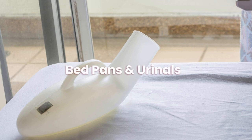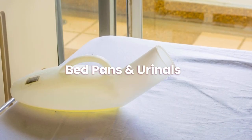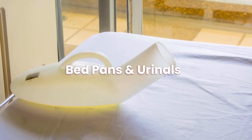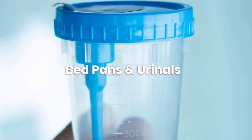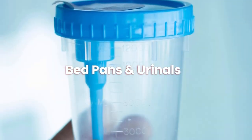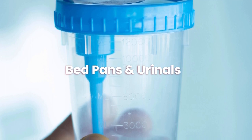So that concludes our guide on bedpans and urinals. We hope you found this helpful. Don't forget to go and check out some of our other content on mobility aids, mobility scooters, stair lifts and much more. Head to our website, reviewmobility.co.uk for more information.